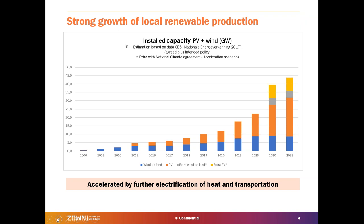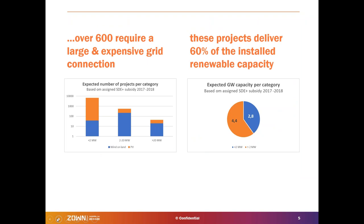The first trend is the strong growth of local renewable production. This graph, specifically for the Dutch market but applicable in many areas, shows just PV and wind. In the Netherlands there's also a big debate about whether to increase the speed at which renewables are introduced to battle climate change more aggressively. A lot of these projects are quite large — over 600 projects from subsidies given out in 2017 and the first half of 2018, many being 2 megawatt peak or larger, and they require expensive grid connections. These projects deliver over 60% of installed capacity.